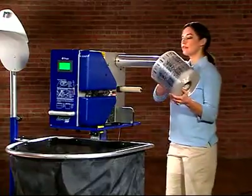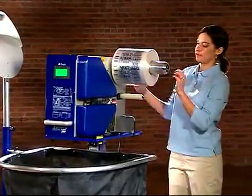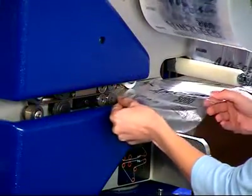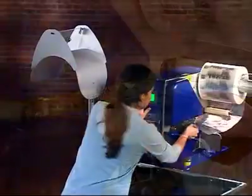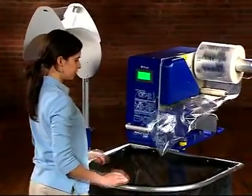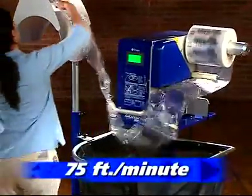Loading is just as easy. Place a roll of Pregis market-leading performance film onto the cradle, lock into place, slide the film channel over the inflation tube, jog the film forward, and you're ready to start producing versatile square cushioning pillows at an incredibly rapid 75 feet a minute.